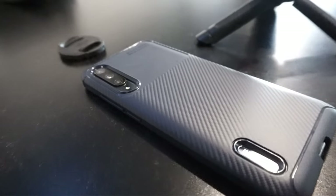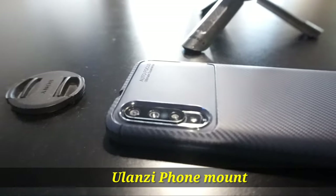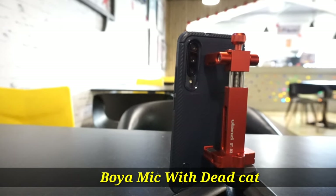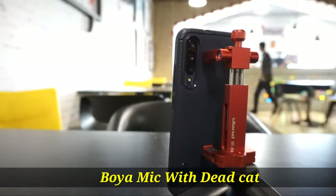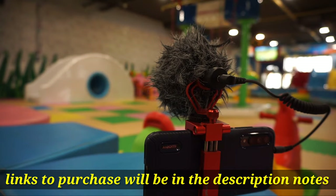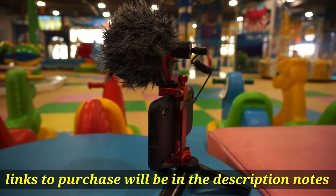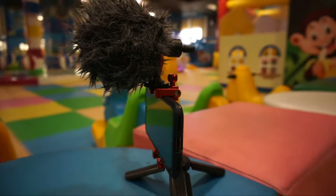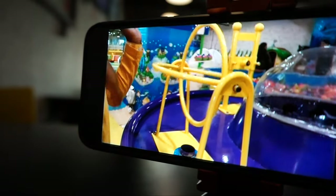To use this phone as a vlogging setup, you need three accessories. The first one is a Ulanzi phone holder, the second one is the Boga mic which comes with a dead cat, and the final one would be a phone tripod which connects to the Ulanzi phone holder.